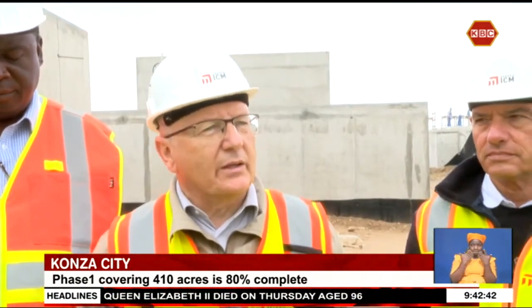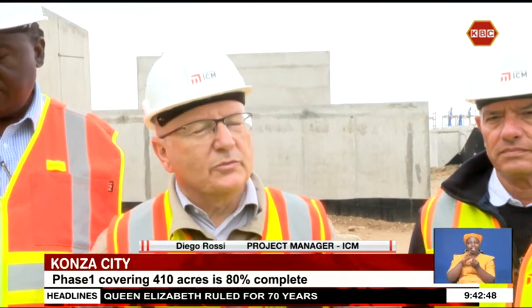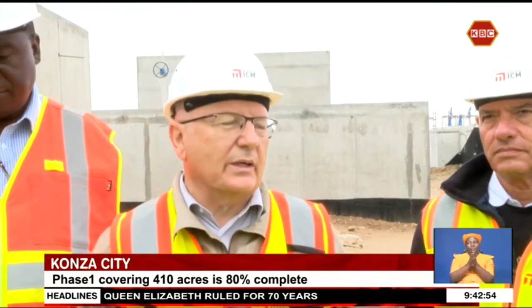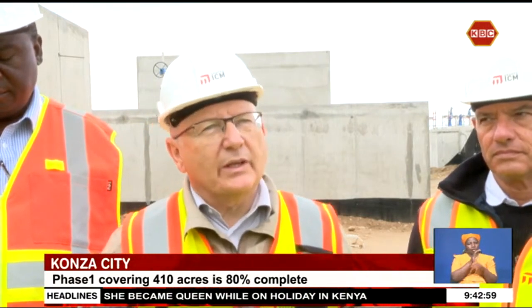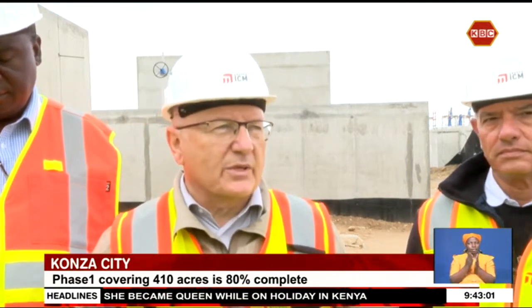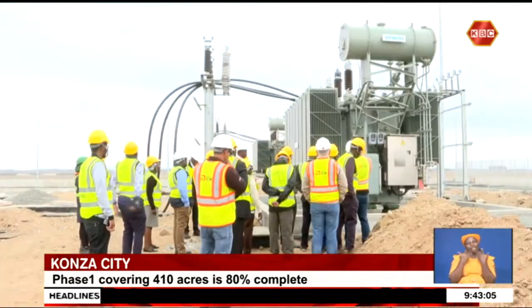By the end of this year, we will complete some of the main parts — the lateral substation and the wastewater treatment plant. And next year, in the first month, we complete the infrastructures and start with test reclamation, which is the most critical phase. That will take around a couple of months, meaning substantial completion will be March-April.